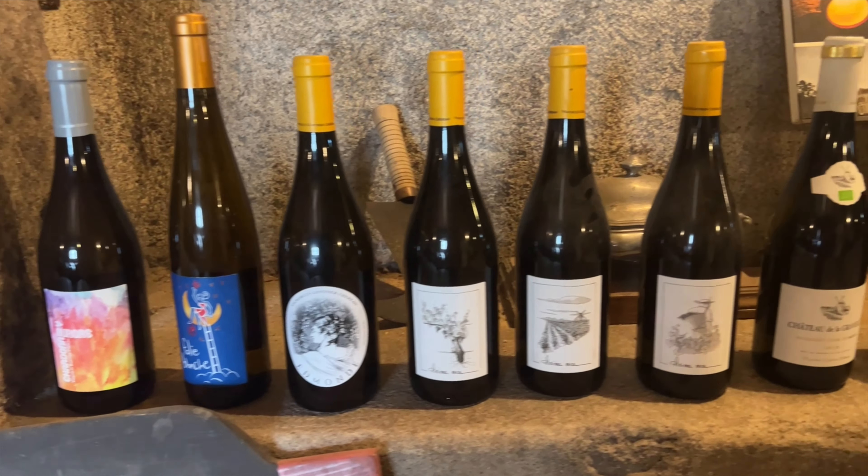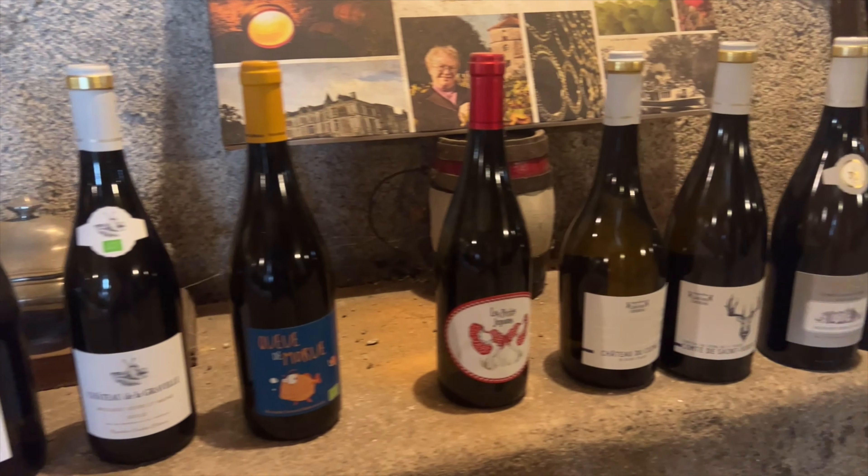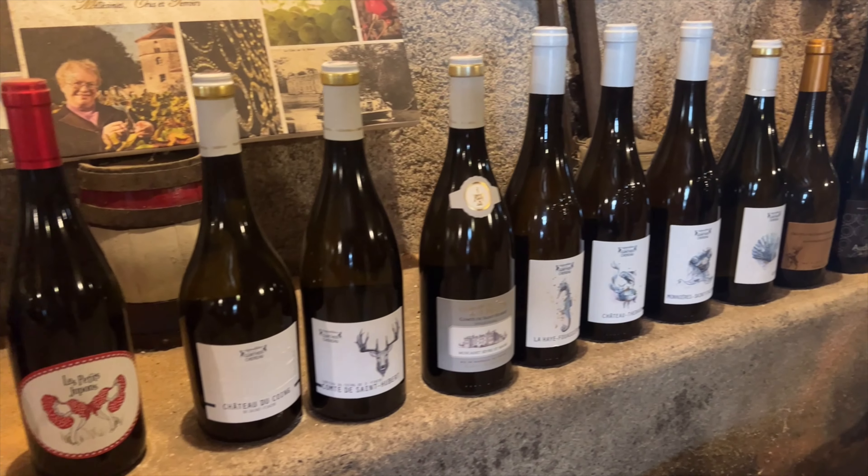After the tour it was time for the tasting. They allowed us to taste several different varieties that they've made, and we even purchased a few bottles to take home with us.